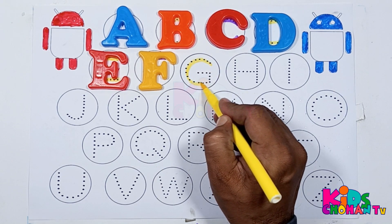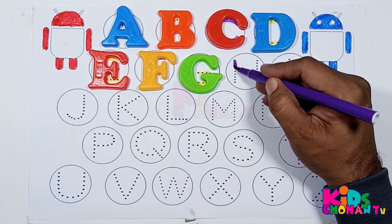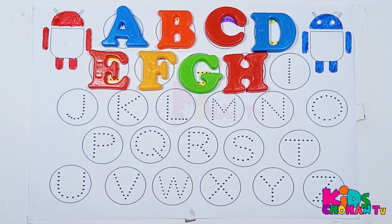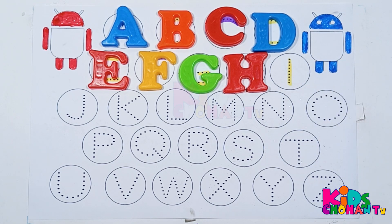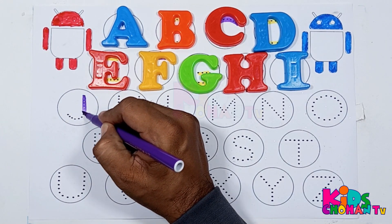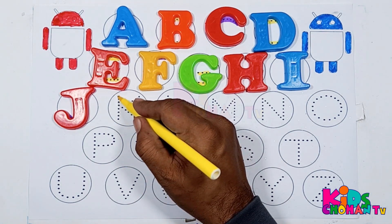Now kids, we will trace letter G. This is letter G. Now kids, we are tracing letter H. This is letter H. Now kids, we are tracing letter I. This is letter I.